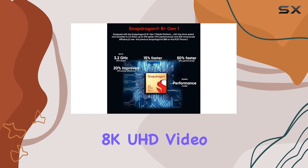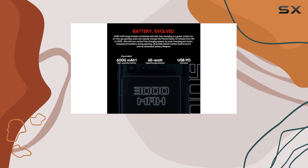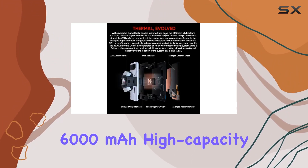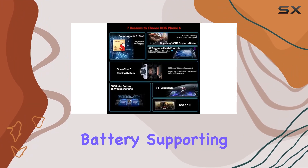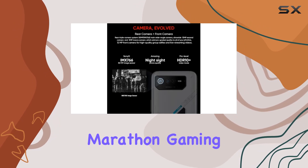With 8K UHD video recording capabilities, your content creation possibilities are limitless. Fueling this gaming beast is an equivalent 6,000 milliamp-hour high-capacity battery supporting Quick Charge 5.0 and PD charging — marathon gaming sessions, no problem.